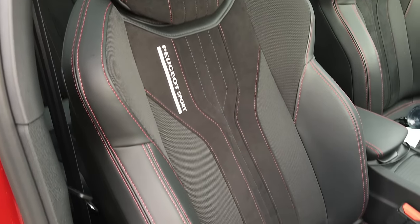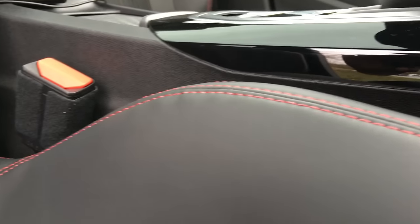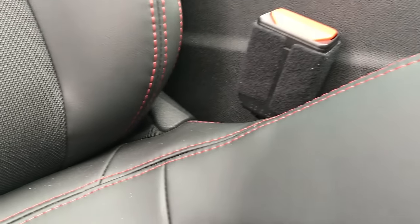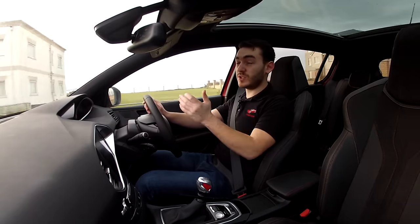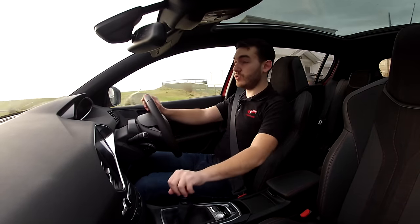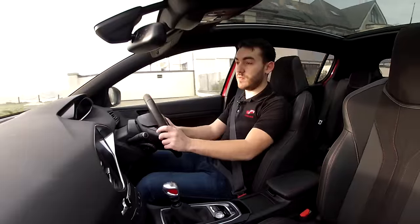The next thing I really love about the 308 GTI are these seats. They are not only great looking with their red stitching, leather inserts, and Alcantara — they're really very stylish — but also they're comfortable. On a long journey, they support you in all the right places. And in the real world, when people are going to be taking this on the motorway and going to the shops, it's important for the seats to be comfortable.